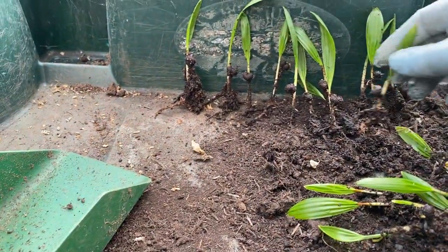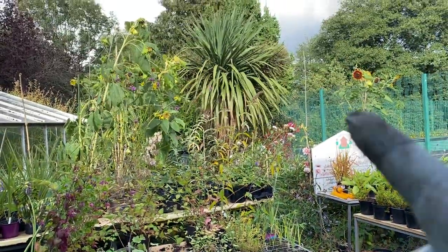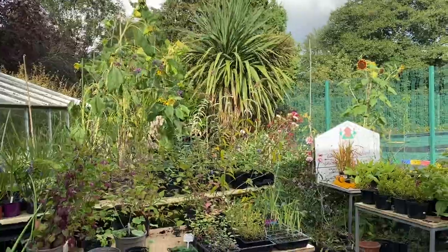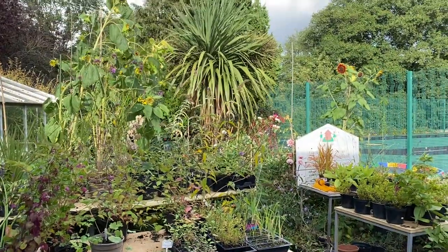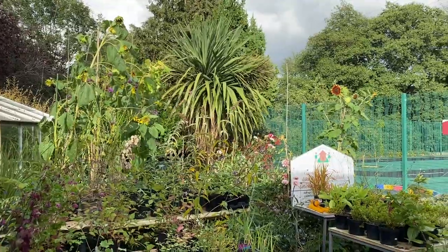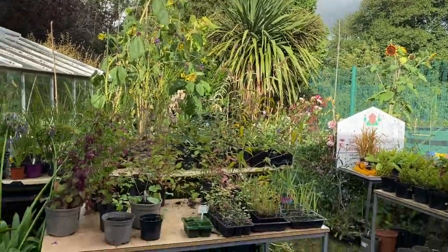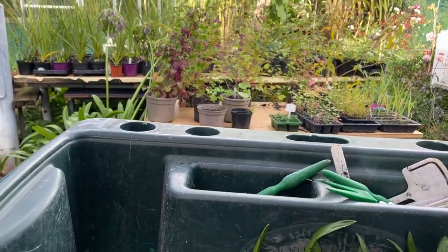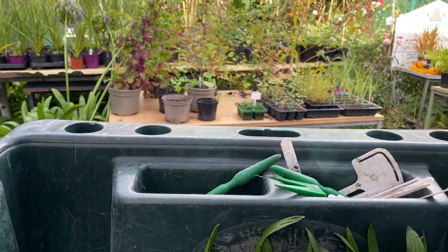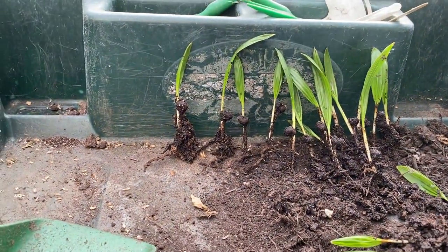Mind you, this Trachycarpus palm is much slower growing than the infamous and very popular Cordyline palm, which is not really a palm tree — it's more of a grass, apparently in the asparagus family. In the UK it's the fastest growing, although not quite as hardy as this palm here. So this is a bit of a long-term investment.